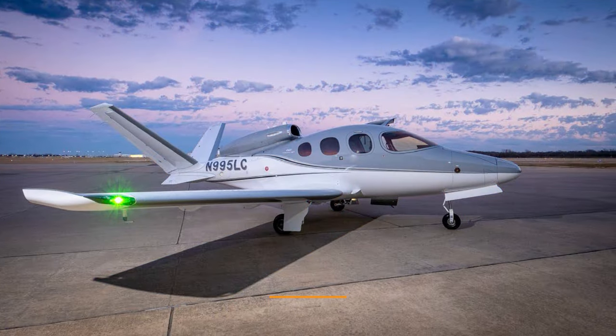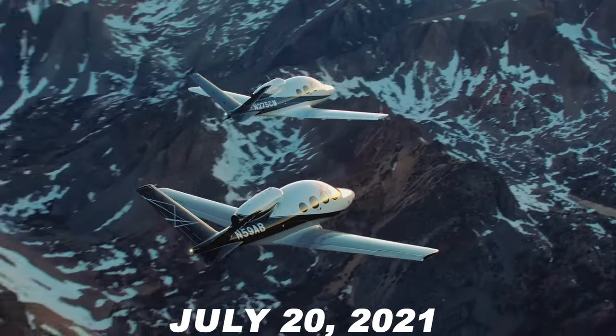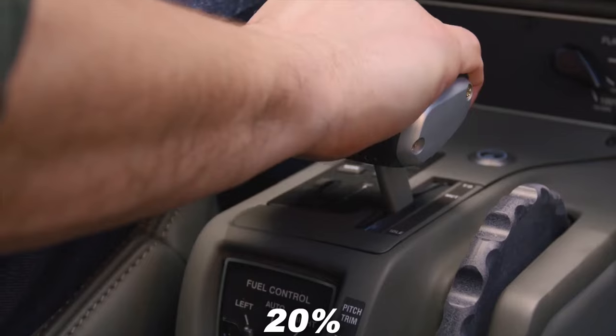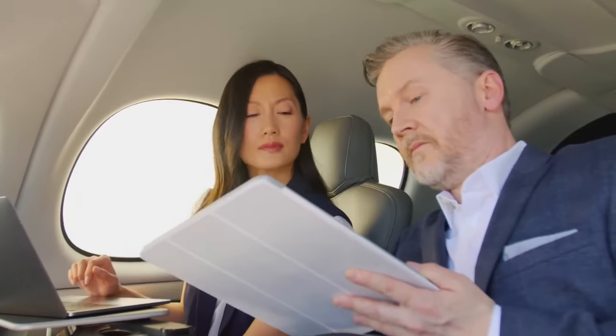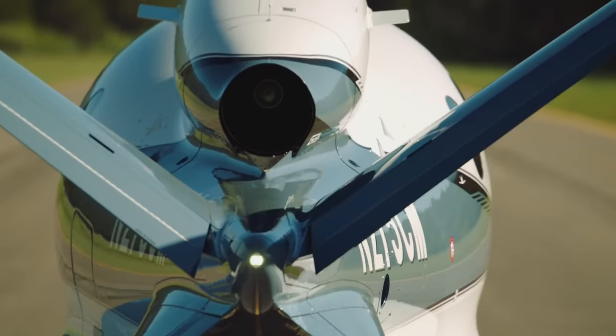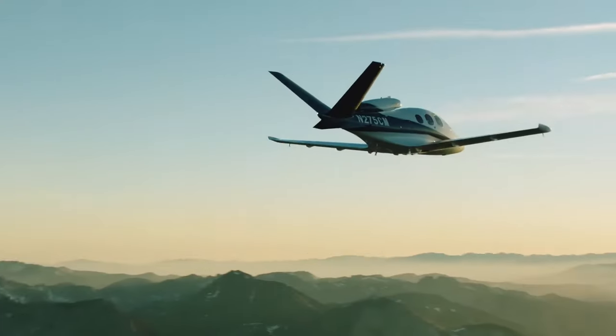Cirrus made an announcement on July 28, 2021 regarding the introduction of the G2 Plus variant of the VisionJet. This upgraded version offers a remarkable 20% boost in take-off performance along with the inclusion of in-flight Wi-Fi. Moreover, the G2 Plus model boasts a slightly extended range and an increased payload capacity.